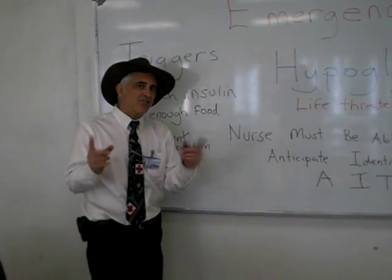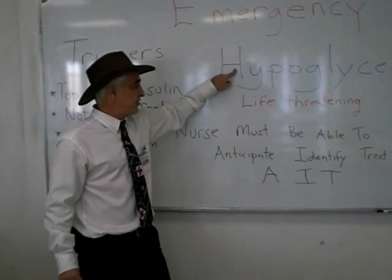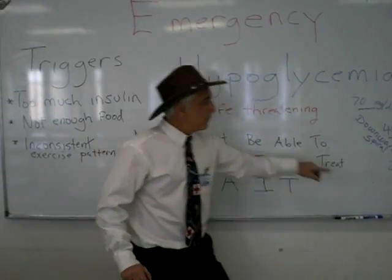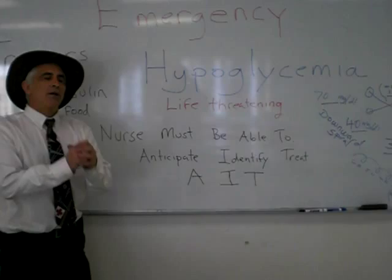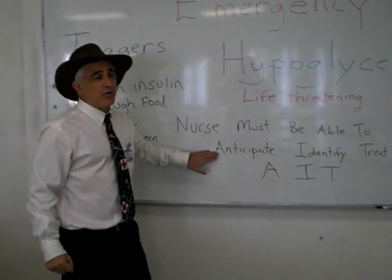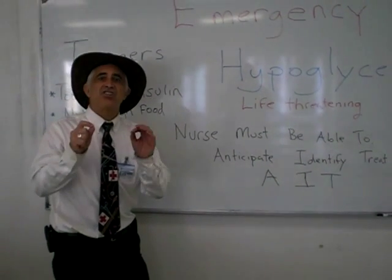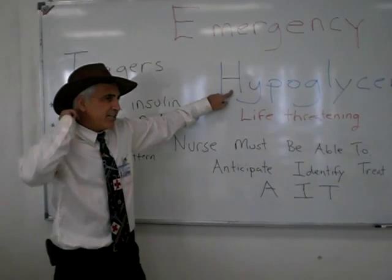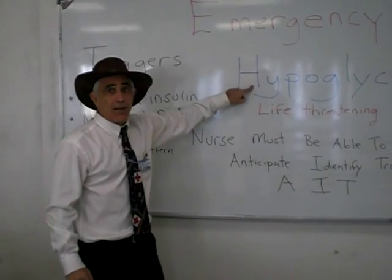What should the nurse be able to do? The nurse must be able to anticipate a hypoglycemic episode, identify it when it's happening, and treat it. Failure to treat a hypoglycemic episode may result in a patient dying. To anticipate: if we have a patient who is on exogenous insulin — getting insulin shots — we know they are at risk. Also, if a patient is taking oral hypoglycemics such as sulfonylureas, they are at risk. We want to make sure we know our diabetics on the floor and those on insulin or sulfonylureas.